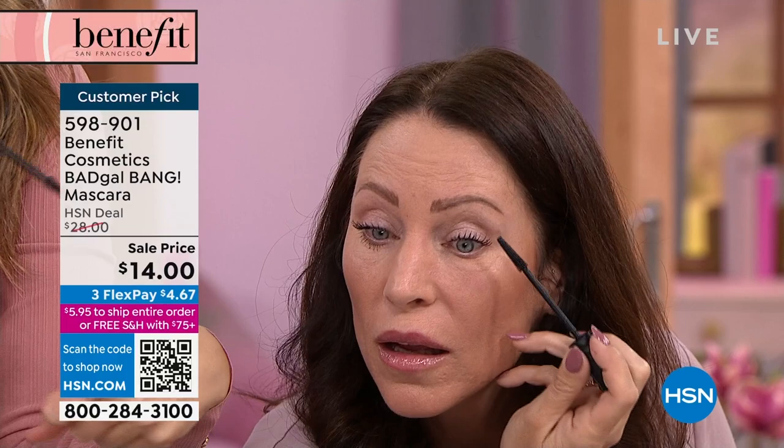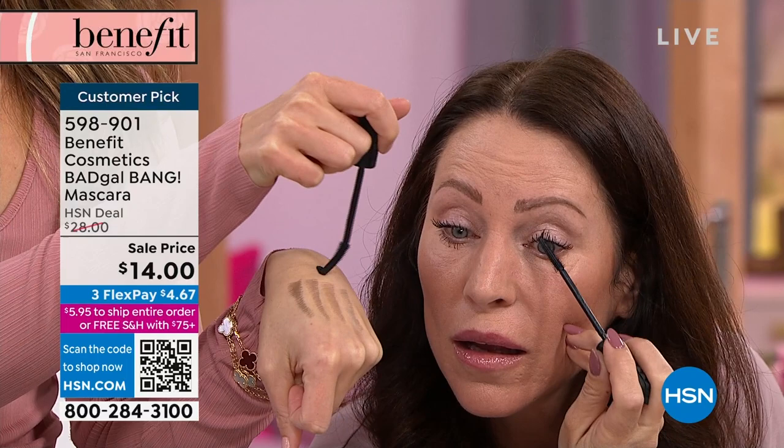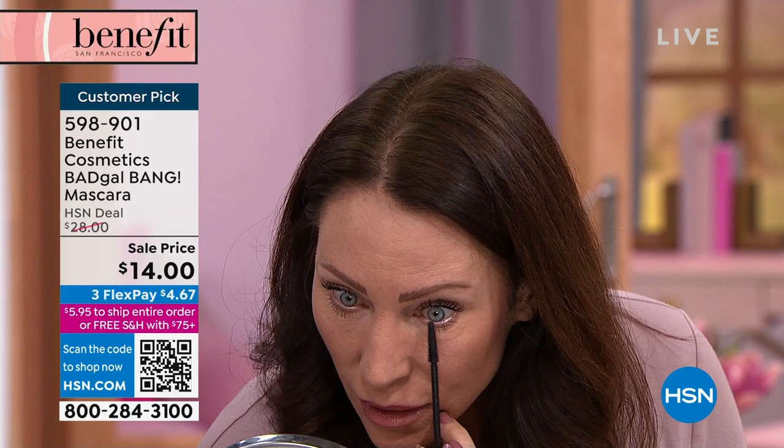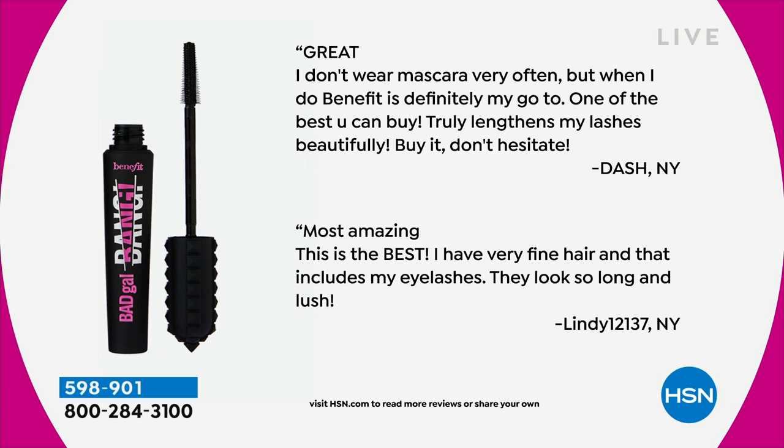We're going to show a full-face before and after in just a second. 434 perfect five-star reviews. Here are some: 'Best mascara I've ever used — I've been using it for four years.' 'This is my all-time favorite now.' 'It separates and lengthens my lashes like no other mascara I've tried.' 'Gives me fuller lashes and the thin applicator is perfect.' 'The best mascara ever — makes my lashes super long.' 'Truly lengthens my lashes beautifully. Buy it, don't hesitate.' 'I have very fine hair including my lashes — they look so long and lush.'